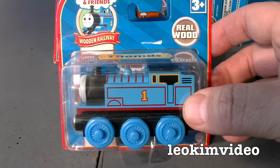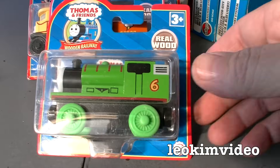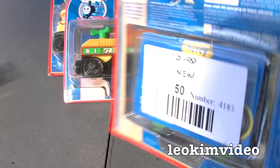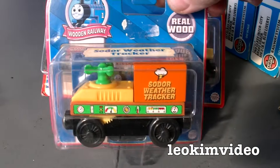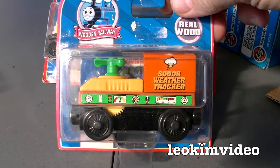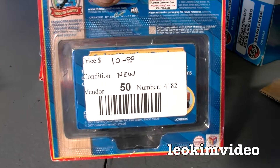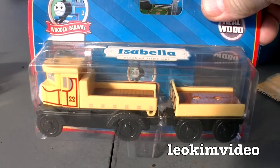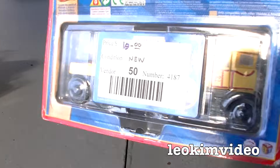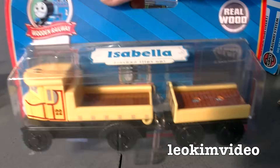It says 2008 on the back of the box, but I think the wheel number is different — I dare say the audience knows more than me on that. Percy there — once again it's the Learning Curve era, for $10. This is a nice one, isn't it? Sodor Weather Tracker — I like the unusual things like that. How much was that one? $10. And Isabella — I like getting the unusual early characters. How much is that one? $10, marked down from $14. So picking that up for $10 I think is a steal.